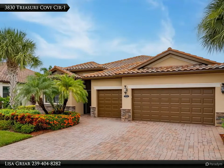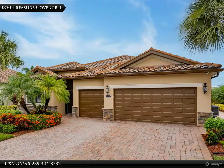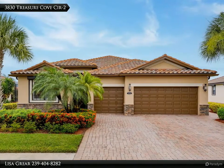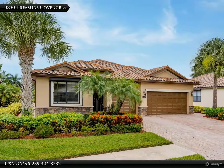This Berkshire Hathaway Home Services Florida Realty property video is presented by Lisa Greer. Wait till you see this gorgeous turnkey furnished four-bedroom, three full bath, three-car air-conditioned garage with pool and spa home.